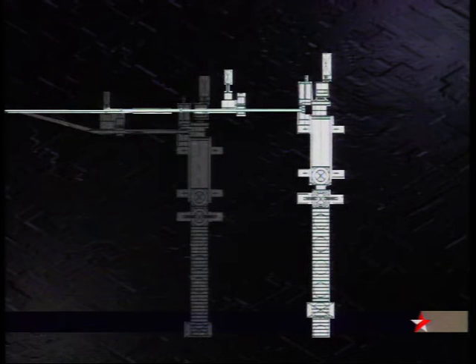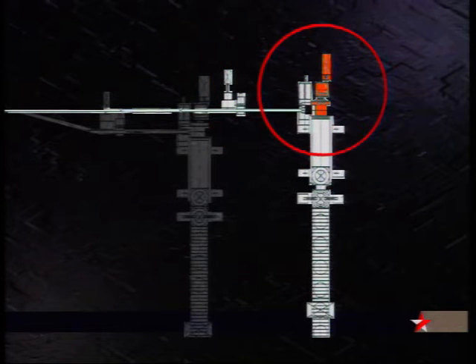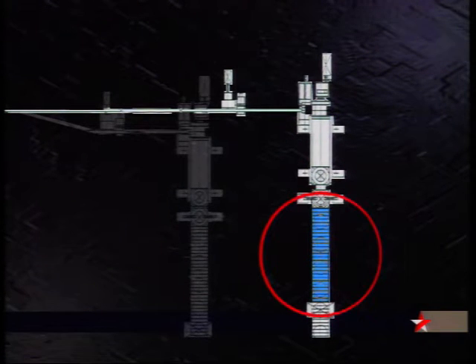Each coil forming line comprises a breaking pinch roll, a laying device, a coiling mandrel, a coil extractor, a coil binding, and a transfer line to the storage area.